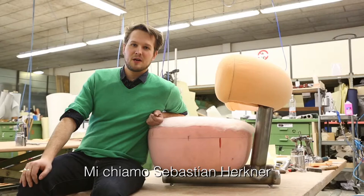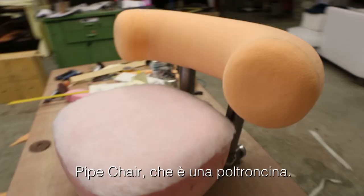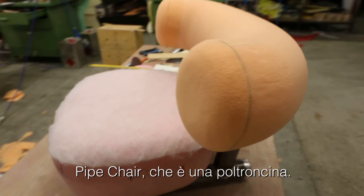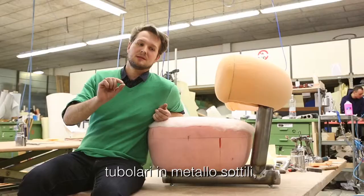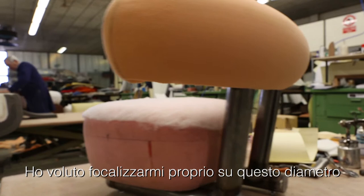My name is Sebastian Herkner and we are here at the workshop for prototypes at Moroso in Italy. This is my new product called the Pipe Chair. The idea was to use not thin metal but really thick pipes — these pipes are about eight centimeters in diameter.